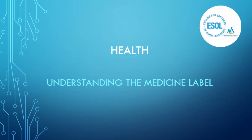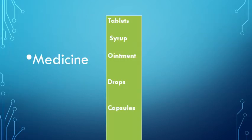Health: understanding the medical label. Medicine types include tablets, syrup, ointment, drops, and capsules.